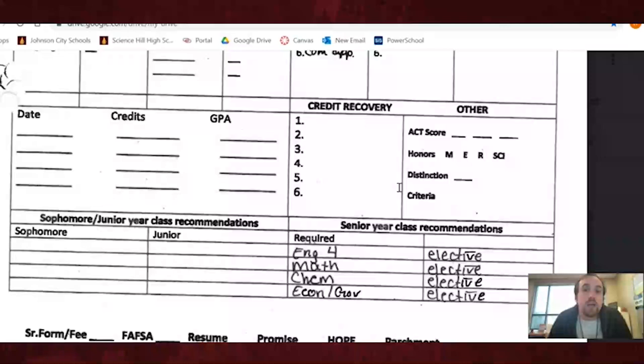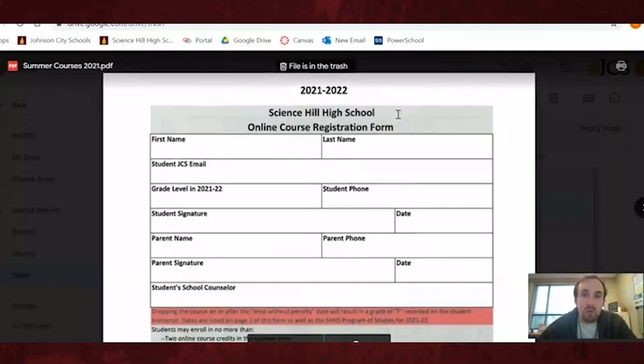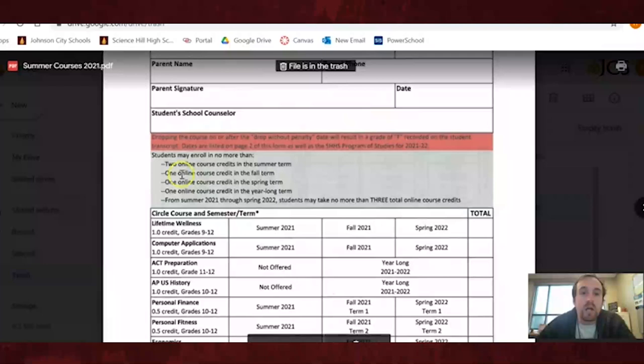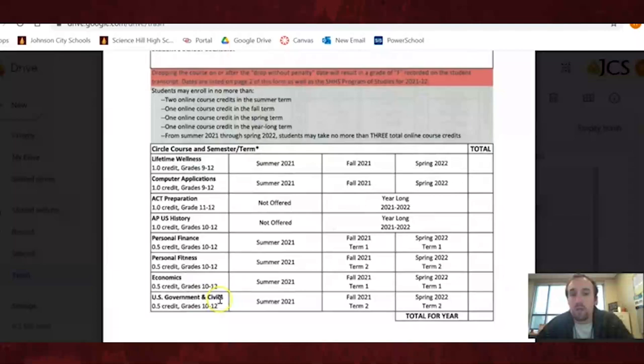Once you've seen your transcript and these recommendations, we can start looking at what is going to be offered in the summer and in the fall of next year. The next thing you'll look at is the online registration form for the summer courses. One good thing that came out of COVID is all these classes are going to be free. Make sure you read the center section talking about some restrictions, and at the bottom are the courses we'll offer over the summer.